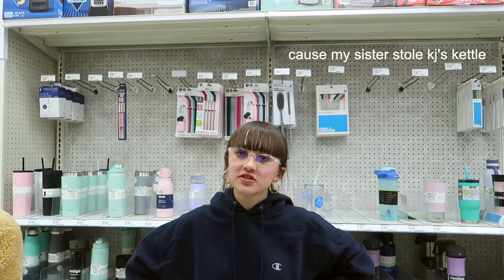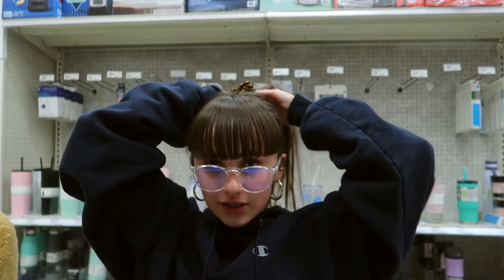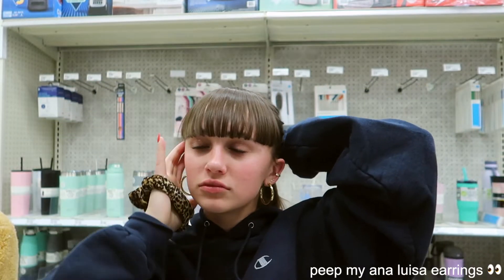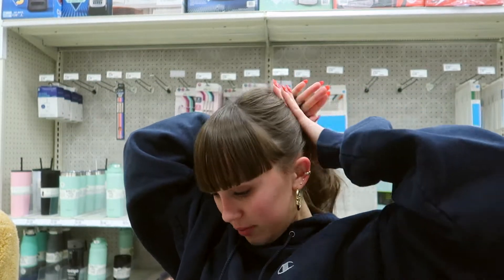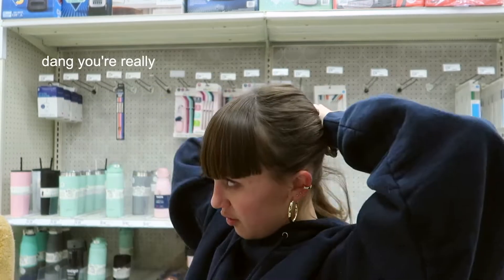Hey guys, we're at Target. We got everything except a kettle because my sister still can use the kettle, so now he has to research and buy a new one. Then we're gonna go home and I'm gonna set up the box for the giveaway. I'm actually really excited — my Coke gave me a lot of energy, so that'll be fun. Then I'm gonna pack, which will actually be a different video.